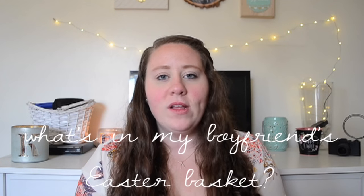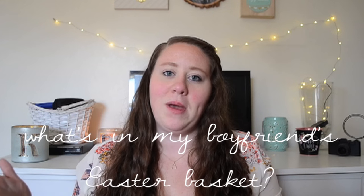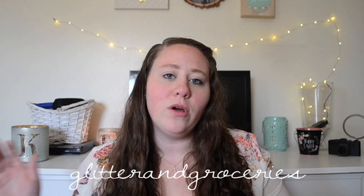Hey! It's Kayce! I am here today to bring you my first ever What's In My Boyfriend's Easter Basket. This is just a fun thing that I'm going to be doing this year. I was inspired by Glitter and Groceries here on YouTube. She's one of my biggest YouTube inspirations and I love all the content she puts out, so I'm kind of being like a copycat on this one.